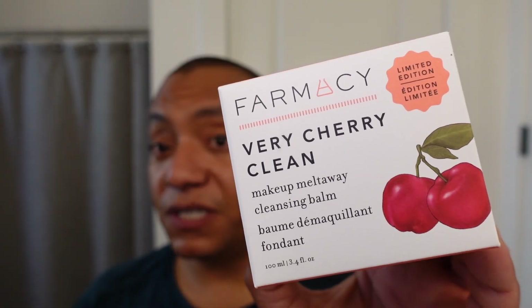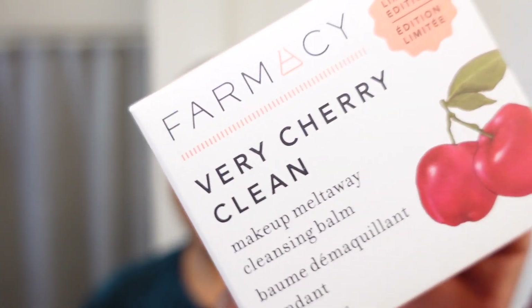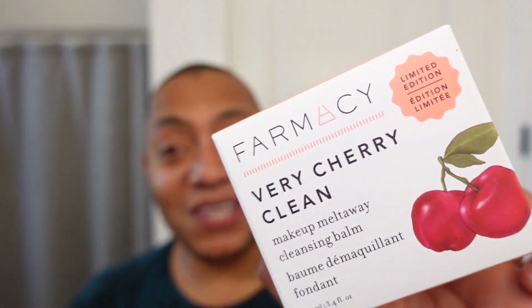The thing I actually picked up is the Farmacy Very Cherry Clean. I just finished up a month with the Farmacy Green Clean and I'm very happy with it. However, I noticed this limited edition Very Cherry Clean is very similar in formulation, except they removed the fragrant essential oils — orange, lime, and bergamot — and instead used the acerola extract to get that cherry scent.